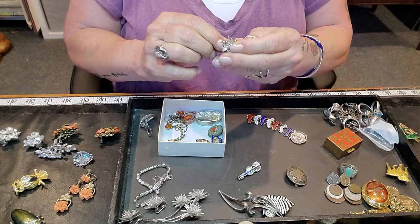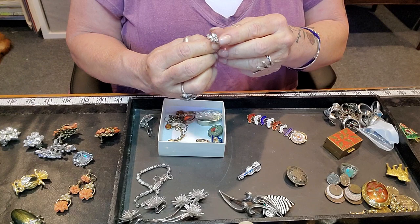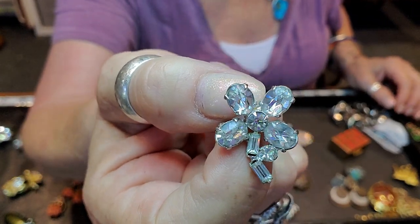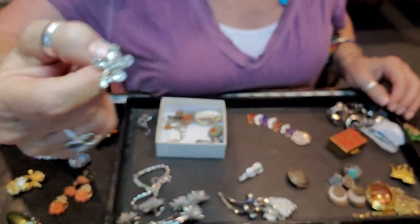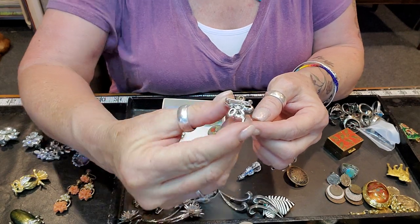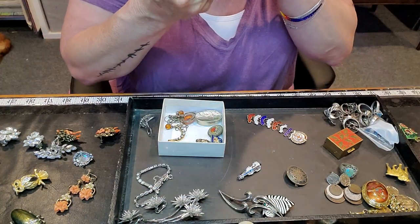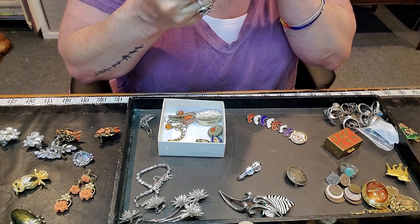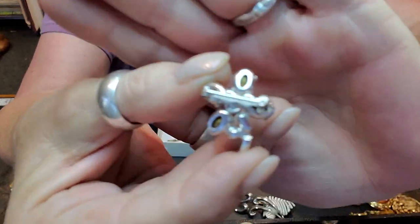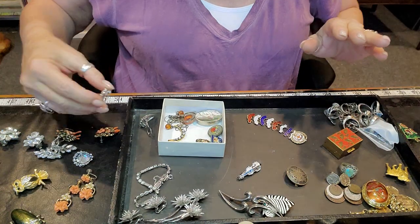This is the tiniest little flower rhinestone brooch I've ever seen — it's just sweet and I had to have it. Look at the back — oh my gosh, that is signed! It just has a patent number in there. Super cute.